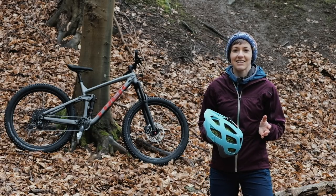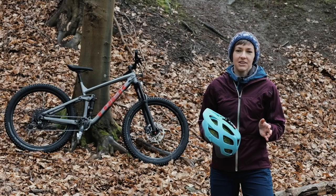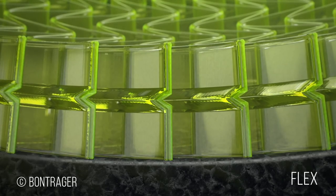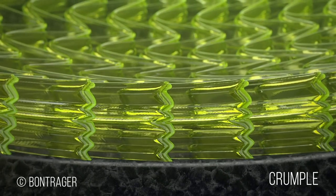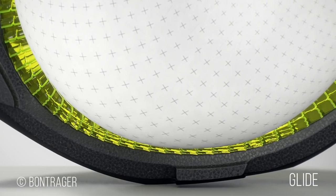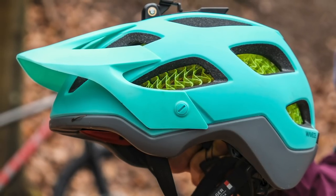Anyway, that's the science lesson over and done with — not getting into a big MIPS discussion. Bontrager say that the lid's ability to flex, crumple and glide means that it's 48 times more effective than a standard EPS lid. They also say that from the above research they deduce that nearly 99 times out of 100, WaveCell will prevent concussion.